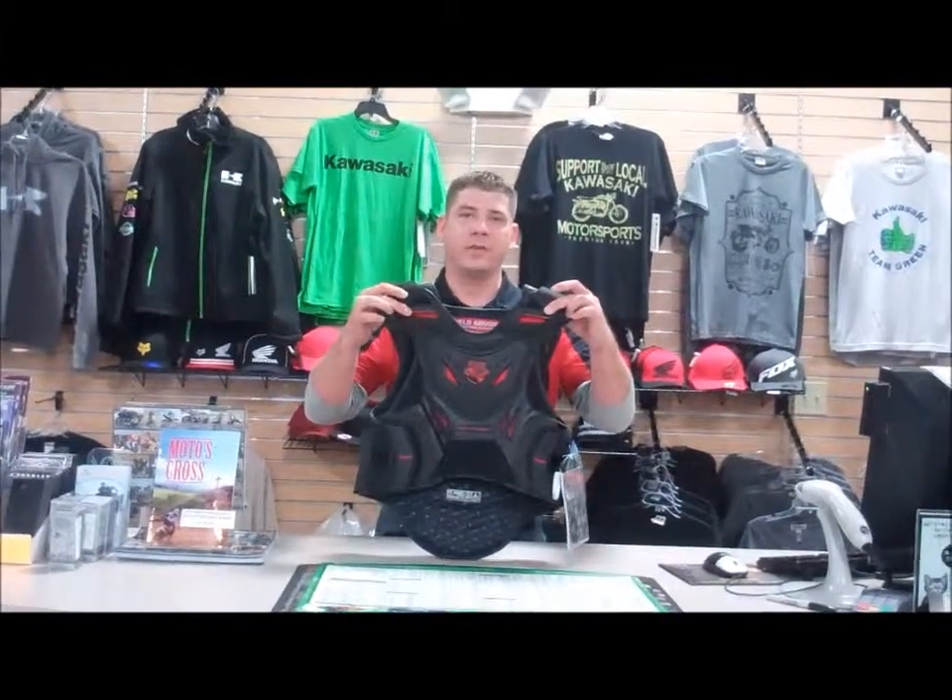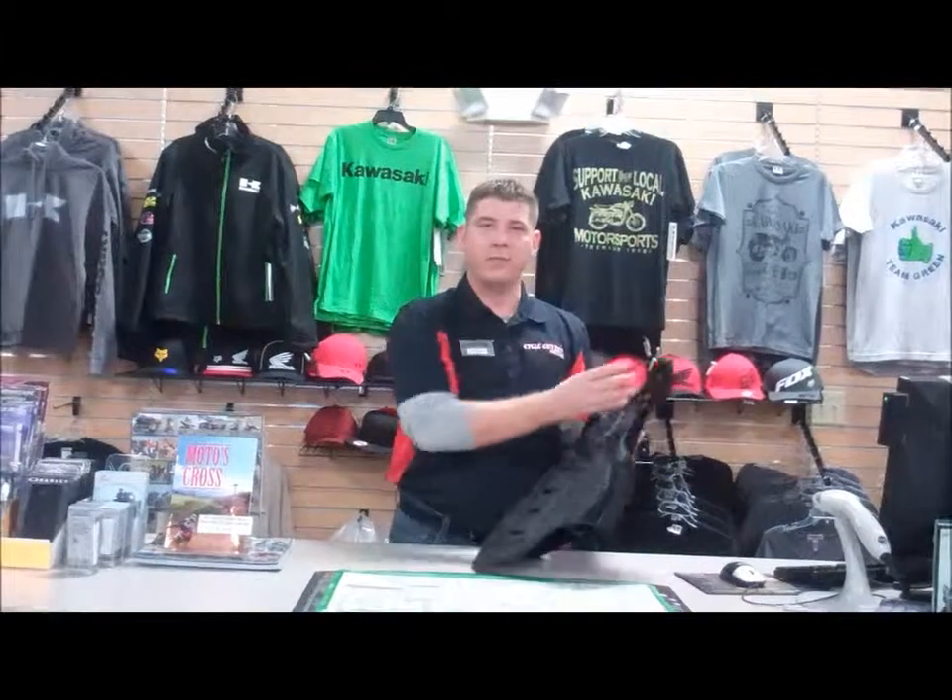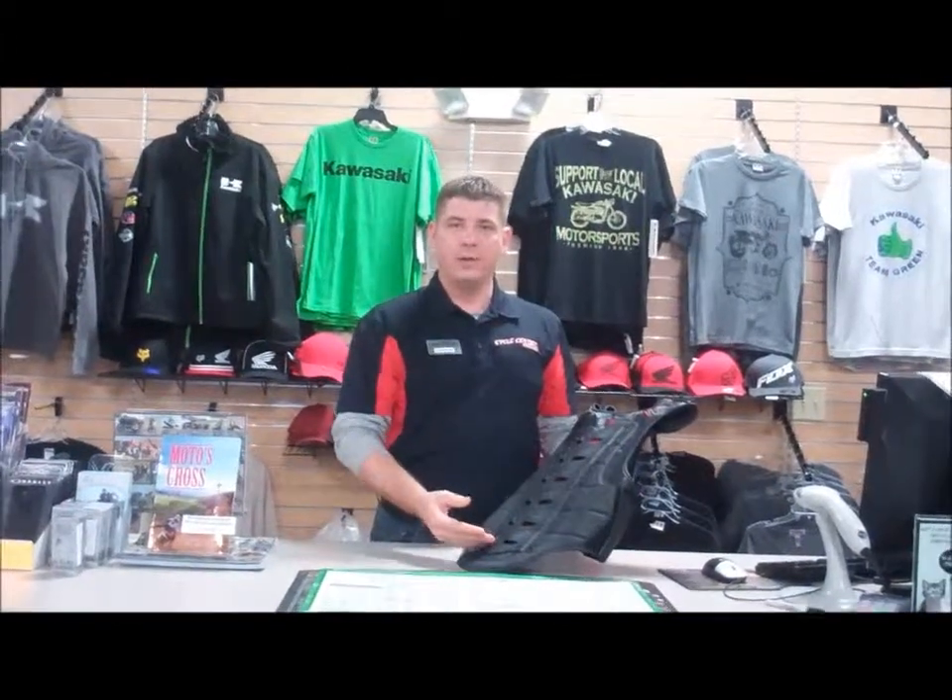With the warm weather coming up, we have decided to carry the Icon Striker Vest. This vest offers a great level of protection that also keeps you cool in the warm weather.